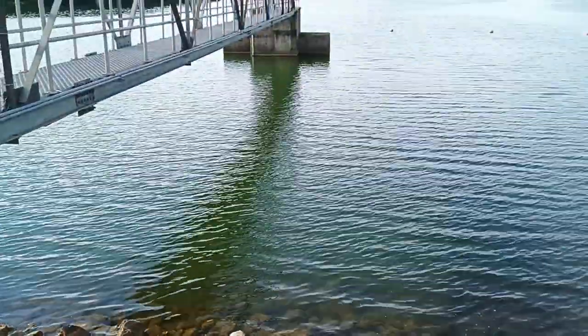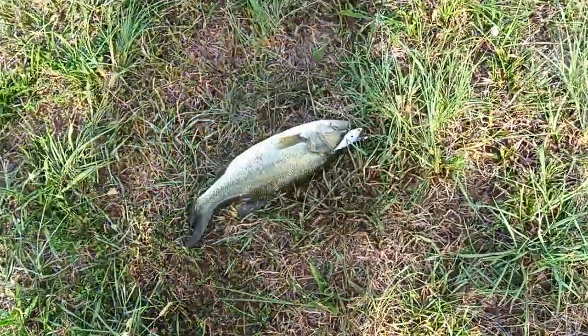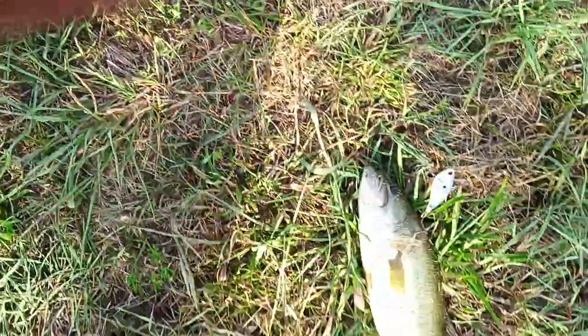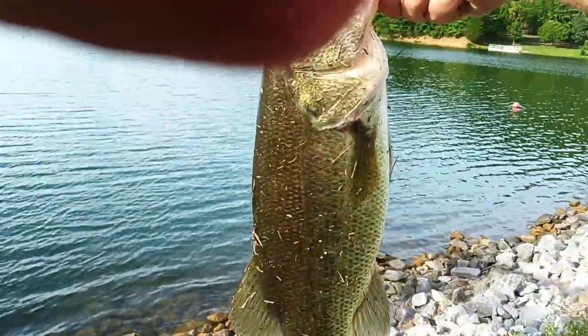I stopped up here by this thing, like I said I would, and look, check it out, lo and behold. We got a nice size bass right here. Now we're not zoomed in on this one. That is a good bass. Caught on that there Booyah. Nice bass, caught on that there Booyah.